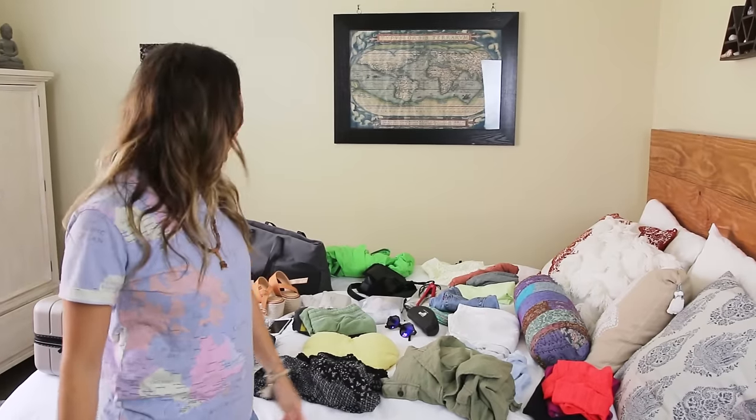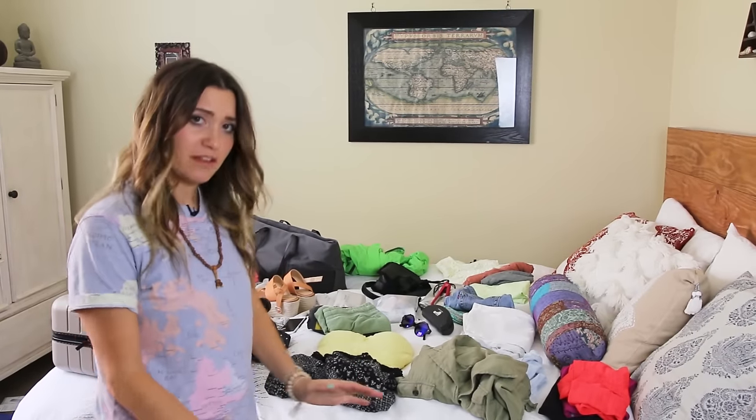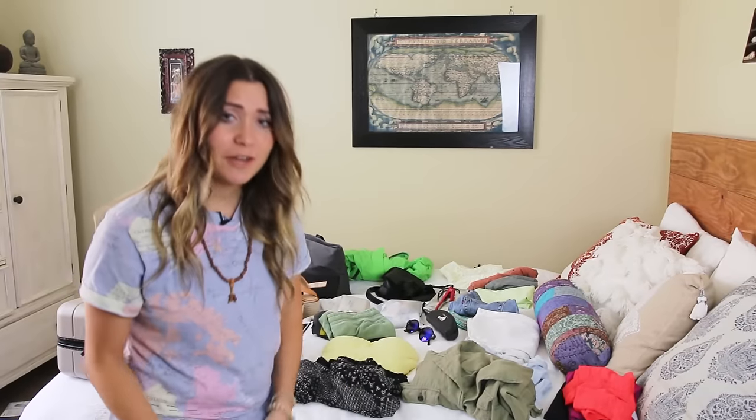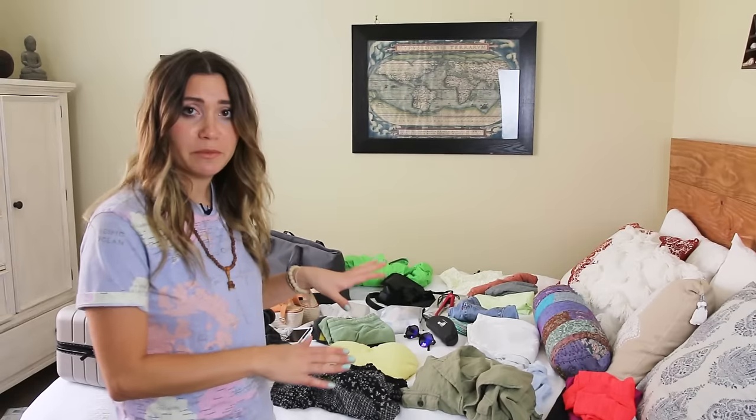Let's go through clothing. This is more of a casual, travel, beachy, summer vacation style. Obviously depending on your trip, you have to play around with the type of clothing you bring because you've got to dress to the weather — more long sleeves or warmer clothing if it's cold, less if it's really hot.